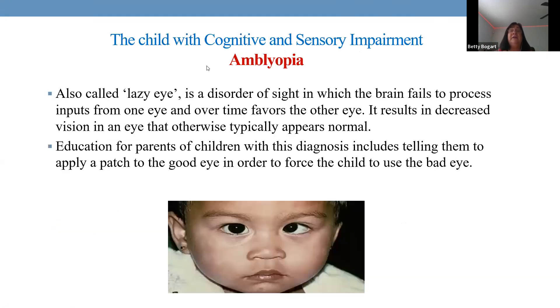Let's look at cognitive and sensory impairment, starting with vision. Amblyopia is basically a lazy eye — the muscles are weak. To strengthen a muscle you make it work, so you cover the good eye and let the bad eye start working, strengthening those muscles. The patch is worn on and off — maybe on for two hours, off for one hour during the day, whatever the physician prescribes.